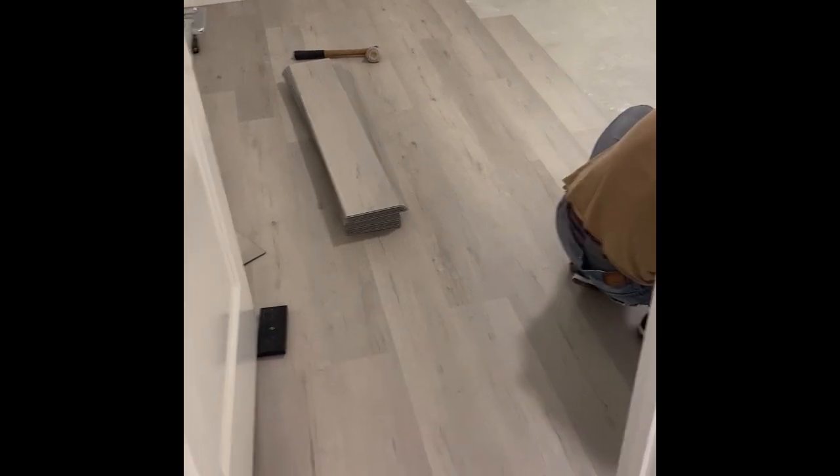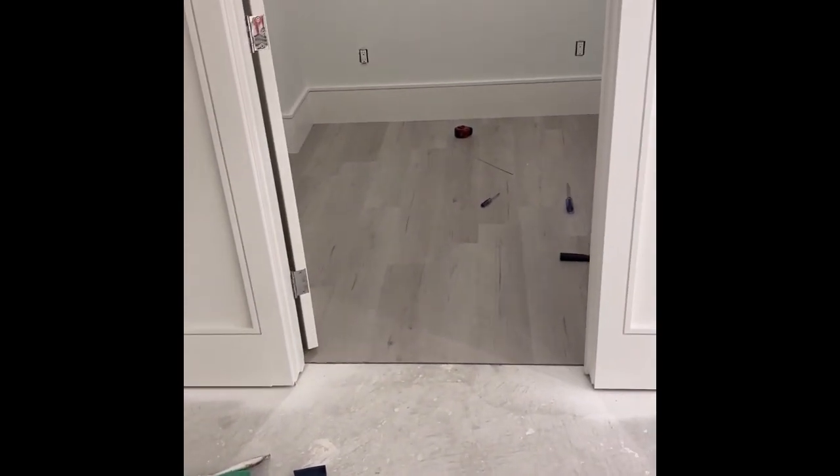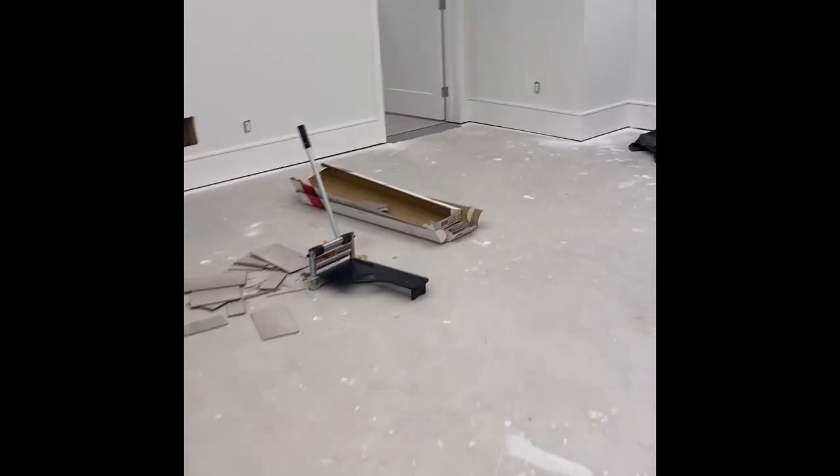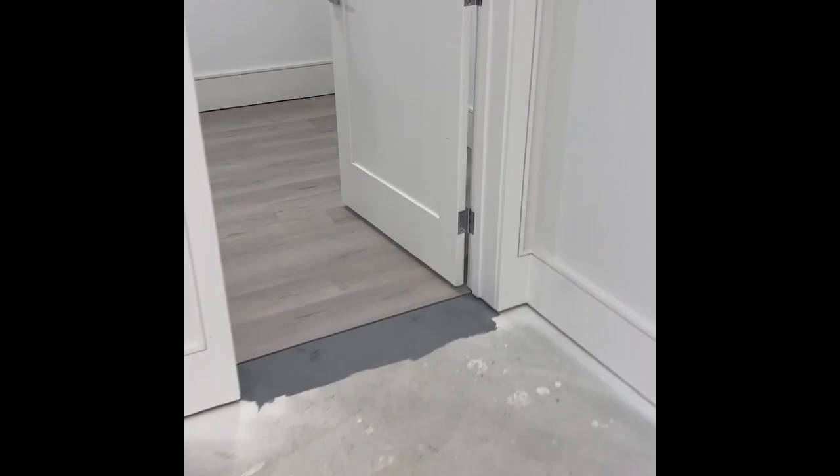We've got the vinyl floors going in here in the gym. We've also got it going in here in our other storage room, and in this storage room too — looking really sharp actually. This is awesome!